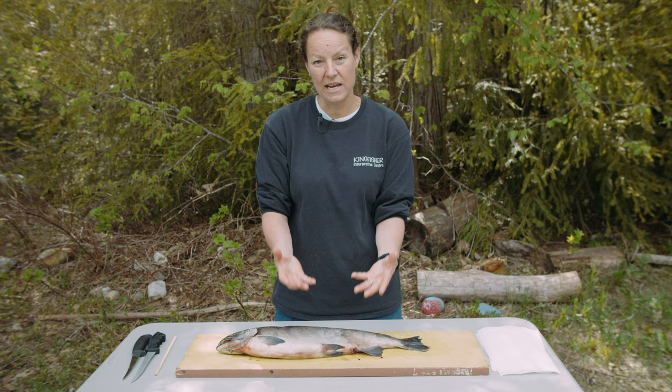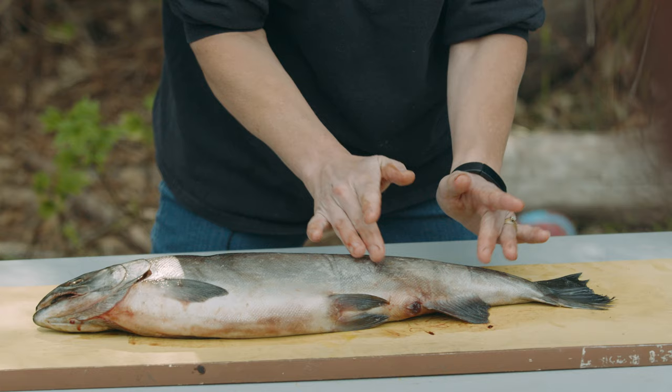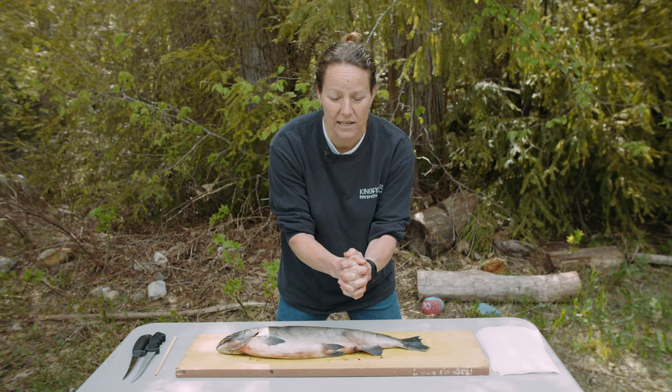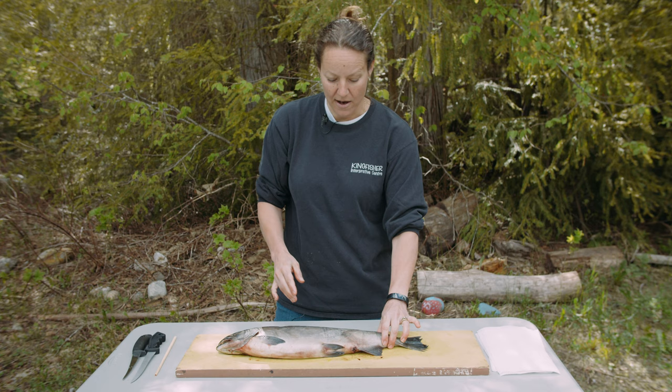The slime coat also helps the fish heal. If the fish had a wound or a cut, that slime would fill in and seal the wound tight, and actually help it heal as well. So slime is very important for fish.